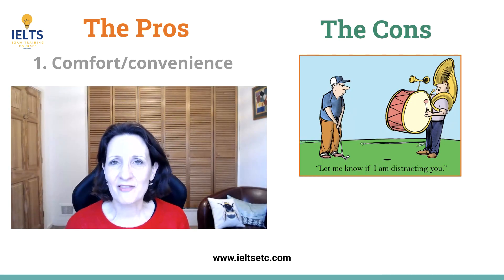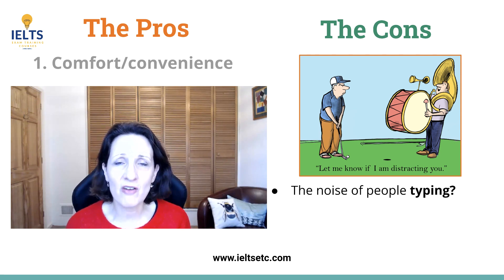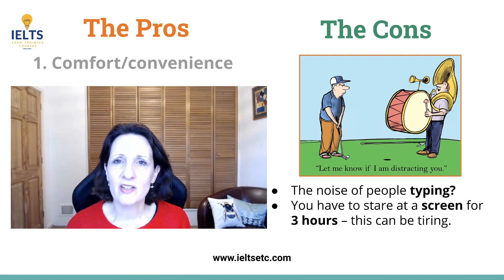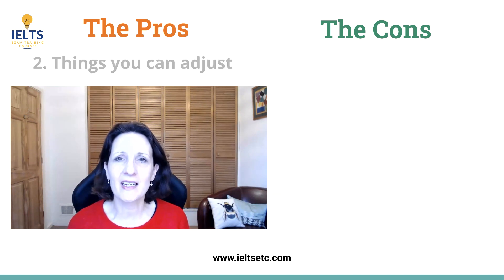So are there any disadvantages? Yes — some people report that the sound of other people typing can be very distracting. Some centres have quiet keyboards, but it depends — that would drive me crazy. Also think about three hours staring at a screen: if that's normal for you it doesn't bother you, great, but for some people that can be very tiring.